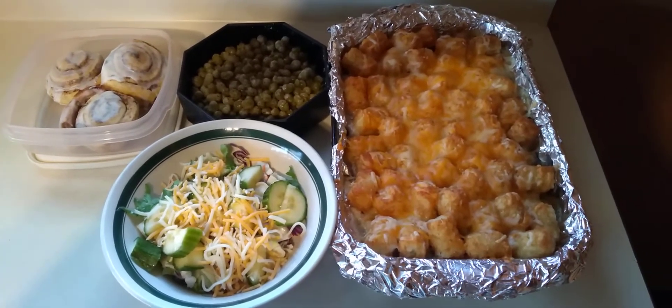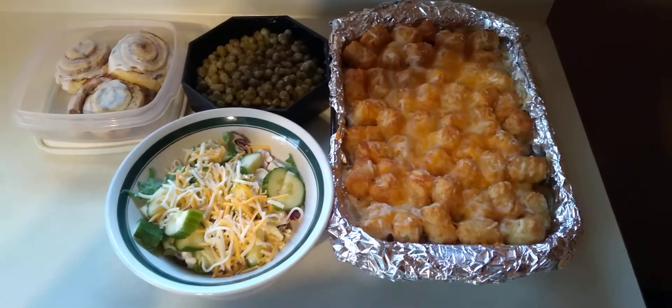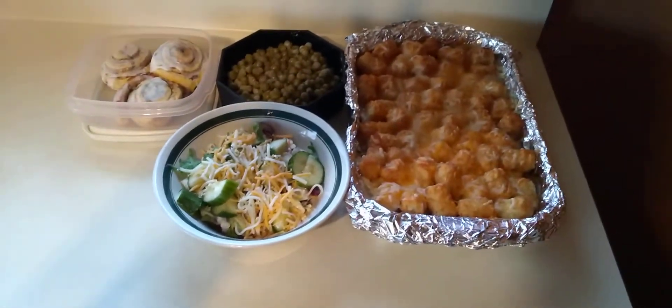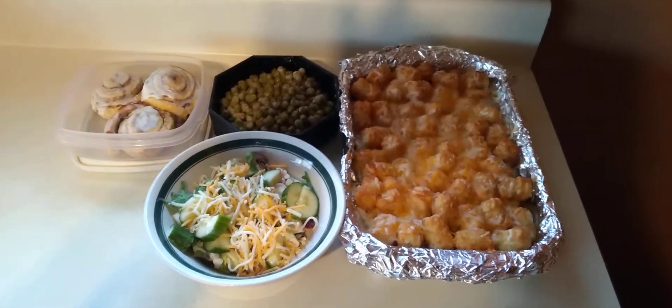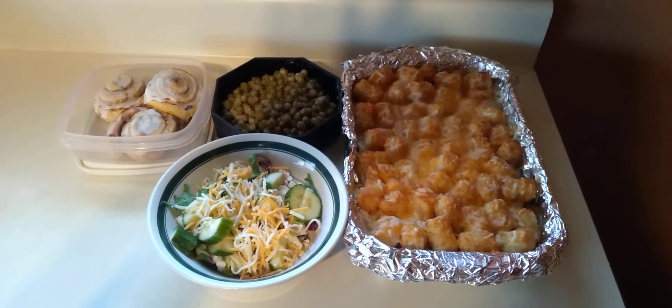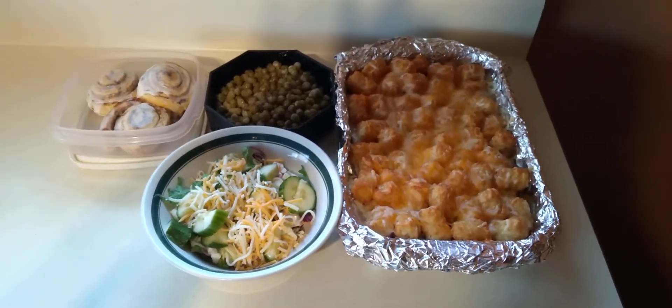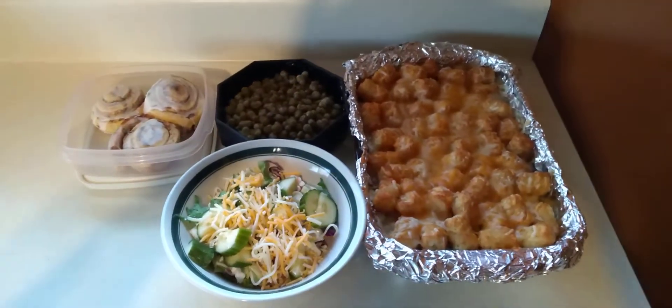He had applesauce too. He had to eat earlier and everything wasn't ready, so we're just having this. Basically I'm having salad and fruit, and probably a smoothie. My husband is having all four of these things.